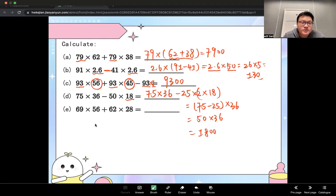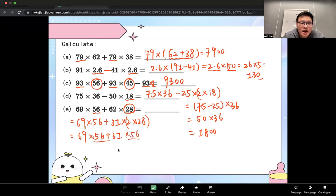Using the same method for the last one: what's the relationship between 56 and 28? It's times 2. So 69 times 56 plus 31 times 28 becomes 69 times 56 plus 31 times 2 times 28, giving us 56 in both terms. Extract out 56: 56 times (69 plus 31) equals 56 times 100, so the final answer is 5,600.